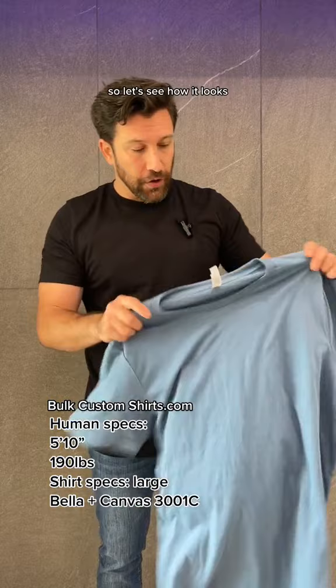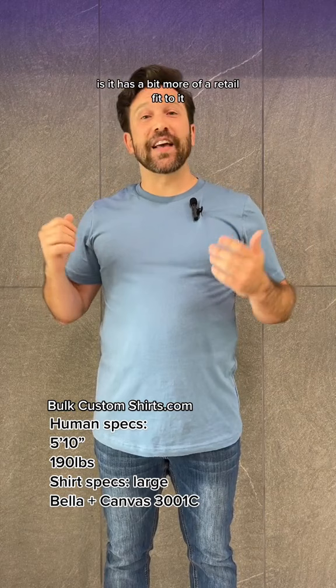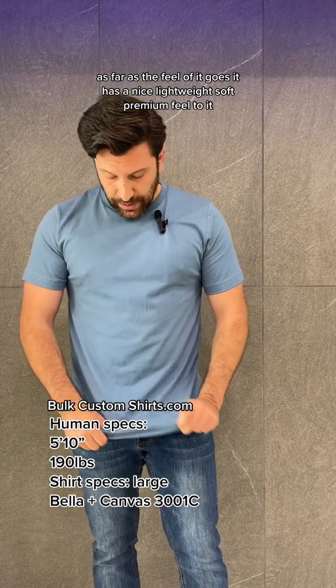So let's see how it looks. The first thing I notice about this shirt is it has a bit more of a retail fit to it, which means the sides are slightly tapered in and it's slightly more fitted on your arms. As far as the feel of it goes, it has a nice lightweight, soft, premium feel to it, which is actually pretty comfortable.